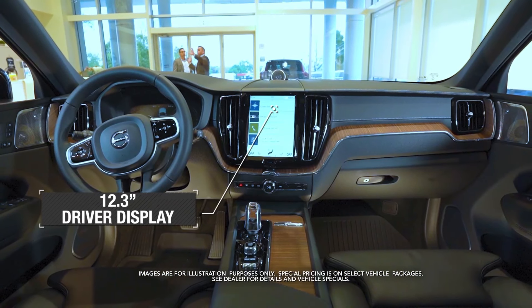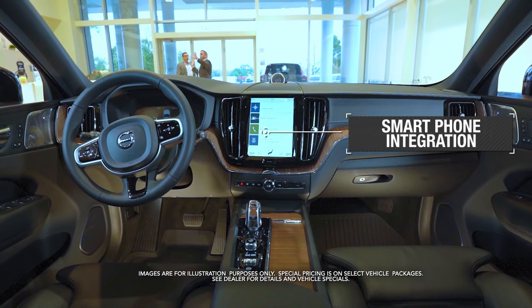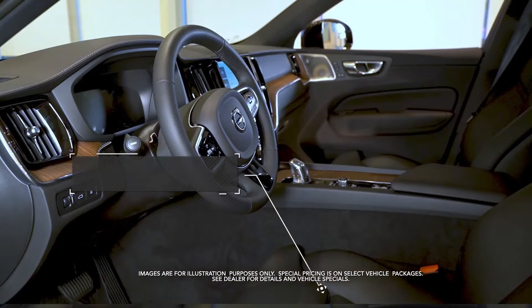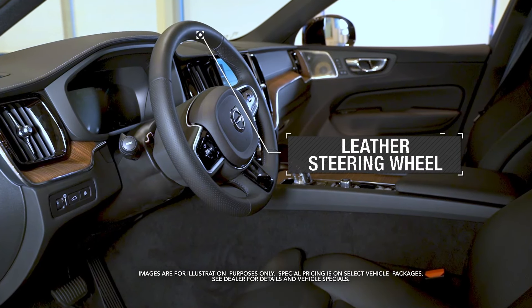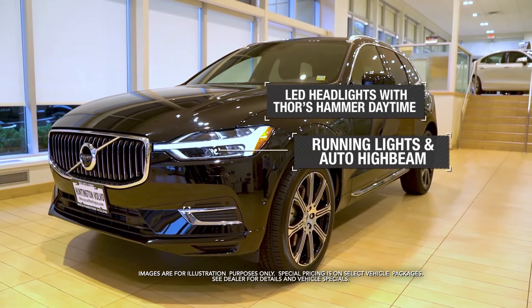12.3-inch driver display. Smartphone integration. Panoramic moonroof. Heated seats and steering wheel. LED headlights with Thor's Hammer daytime running lights and auto high beam.